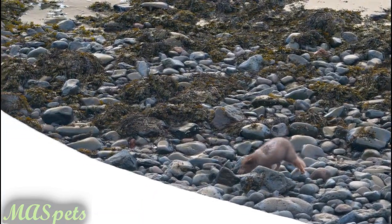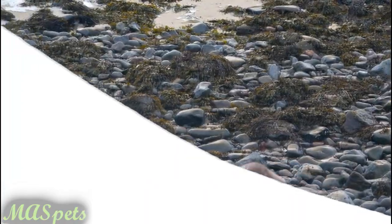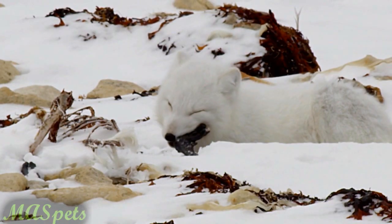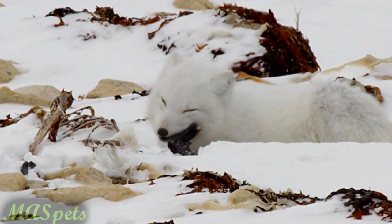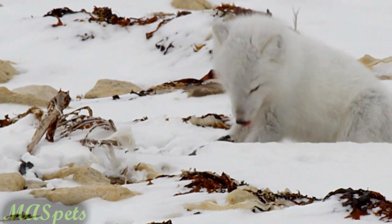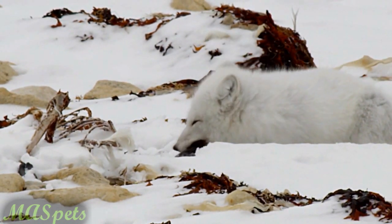In the wild, arctic foxes roam over vast stretches of tundra and live in communities comprised of their family units. They opportunistically hunt and scavenge small animals, insects, fish, berries, and even seals, depending on the region they live in.